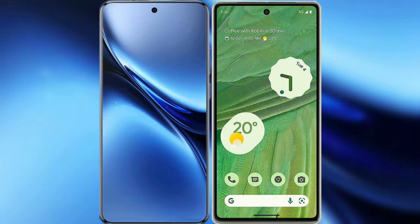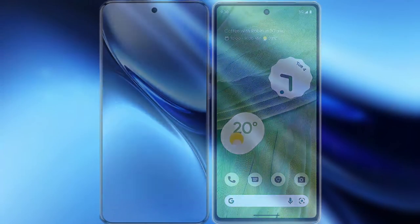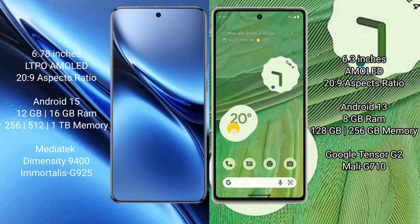I will compare the new Vivo X200 Pro with Google Pixel 7. Vivo X200 Pro features a 6.78-inch LTPO AMOLED display. Google Pixel 7 features a 6.3-inch AMOLED display.